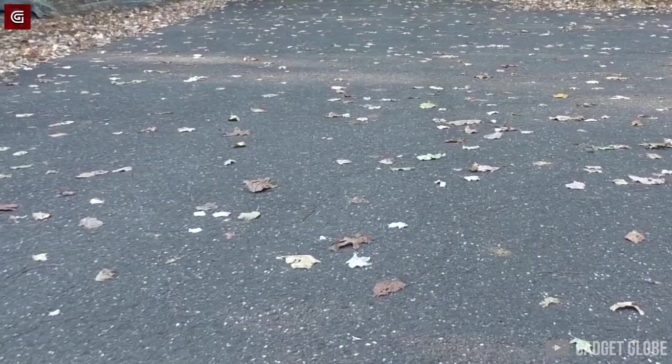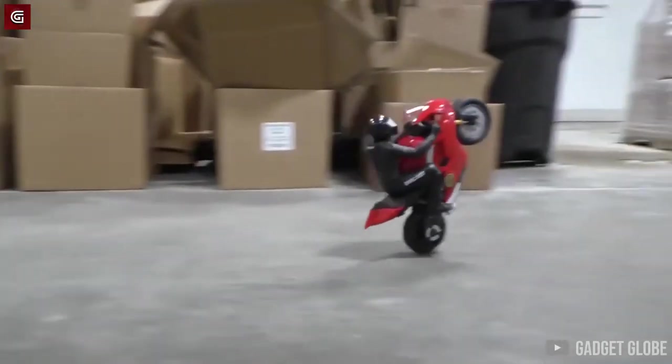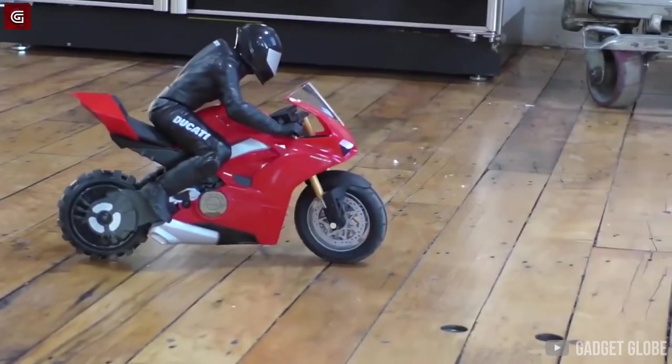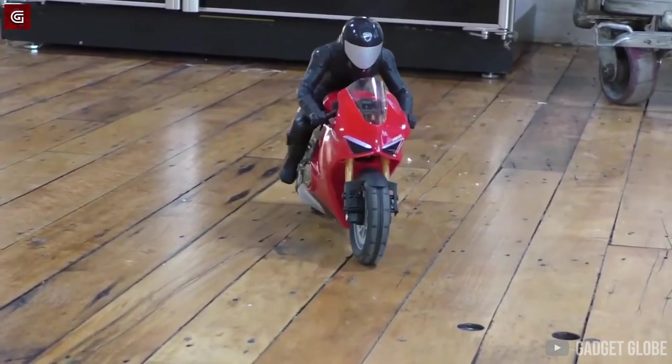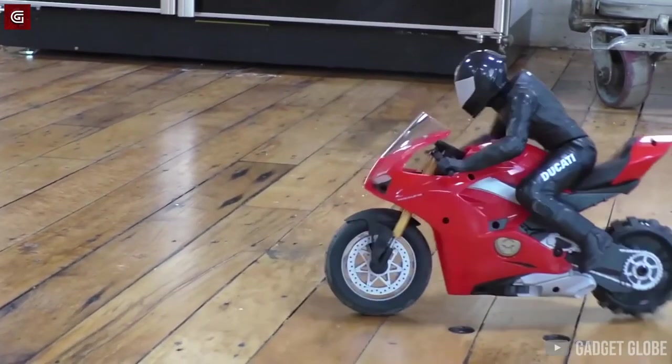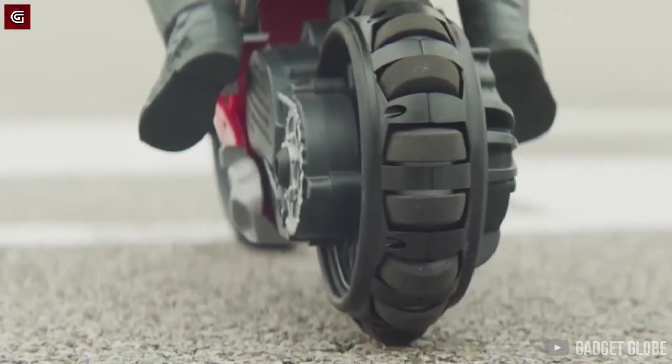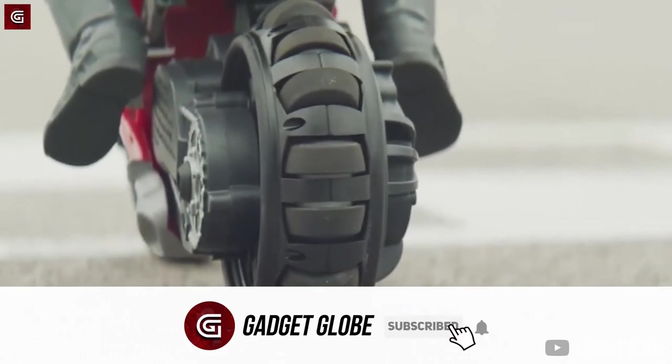It can pull tricks that will make you want to skip work and play with it. It balances on its own, it can pop wheelies and hold them too, it can drift through corners, and it can do burnouts as well — minus the smoke or the noise of course. The only thing that surprised me is that the rider is always in position as if he's guarding the fuel tank to prevent anyone from stealing the fuel. Who sits like that forever?